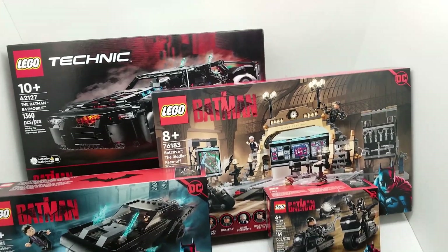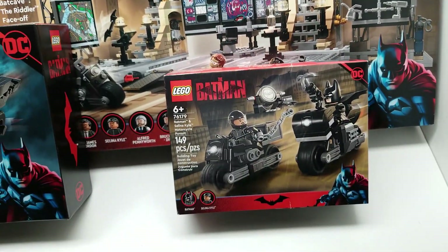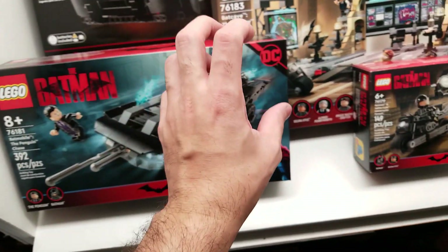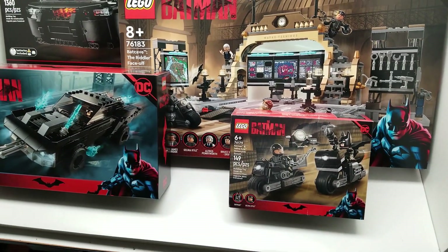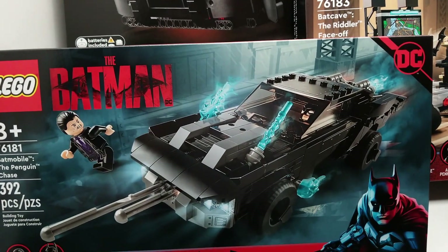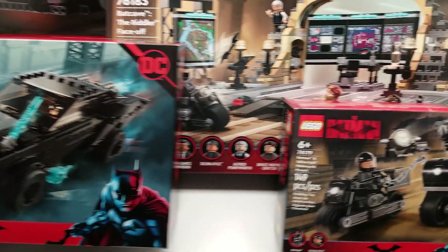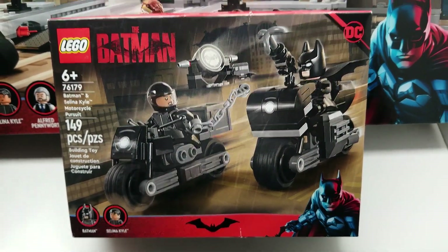Hey friends, welcome back to Vince and Gigi's Super Channel! We're talking about what's out right now — these incredible Batman Lego sets have just dropped, and you can only find them at the Lego store and Walmart. Walmart has the exclusive deal to have these out right now, and then I'm sure others will sell them later.